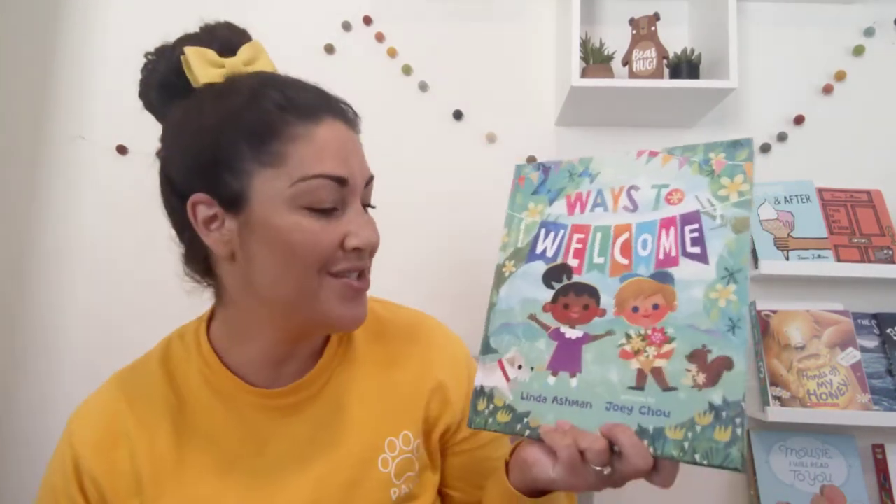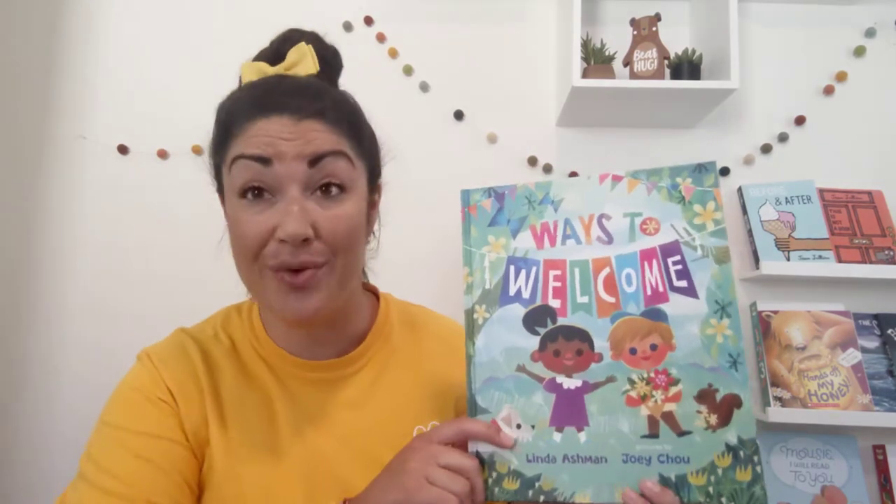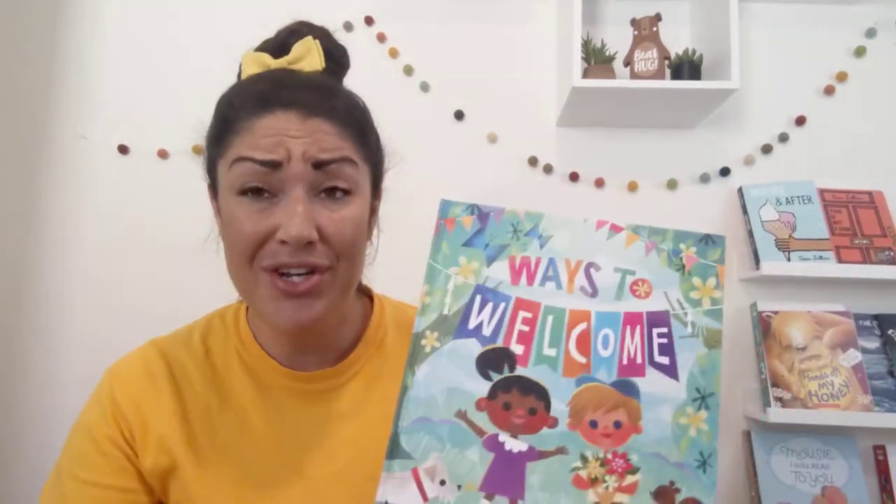Today's story is called Ways to Welcome, written by Linda Ashman and illustrated by Joey Chow. I thought this would be a great selection as a lot of schools start back and we have to welcome new friends to the classroom.